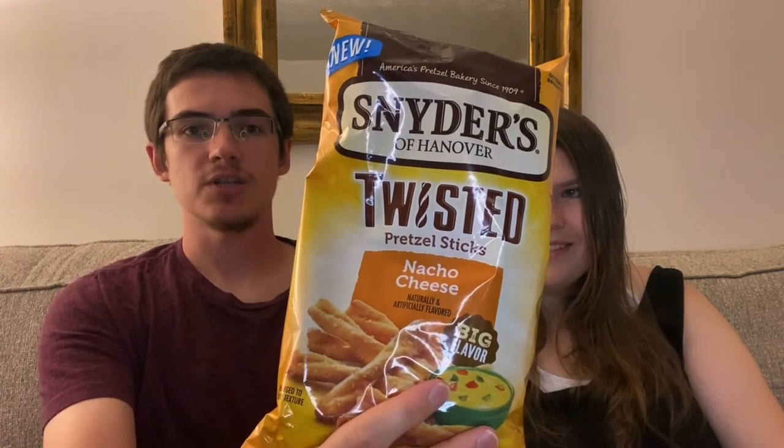The first thing we have is Snyder's of Hanover twisted pretzel sticks nacho cheese. I'm sure they'll probably be good. I hope they're not too spicy. Gotta do the smell test — nacho cheese isn't supposed to be spicy. It smells like nacho cheese... it smells kind of gross actually. But I like that they did twists, they're adorable.